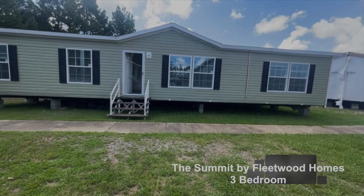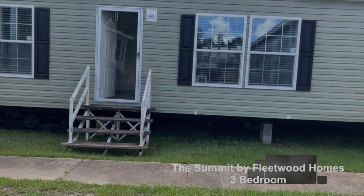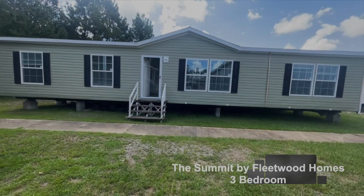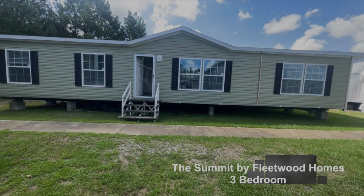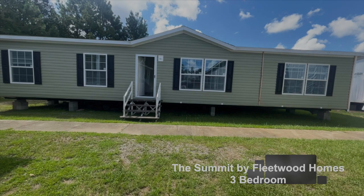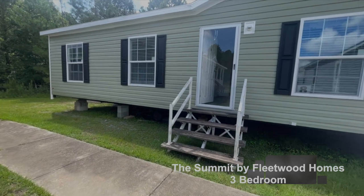Hey family, it's the Mobile Home Diva and in today's video we are going to be touring this three-bedroom, two-bath version of the Summit. It's by Fleetwood Homes and it's out here at Sinclair Oconee in Milledgeville, Georgia. So let's get into this video.